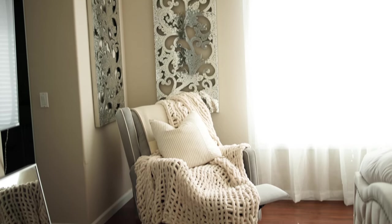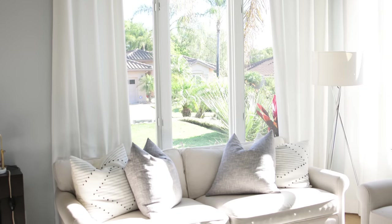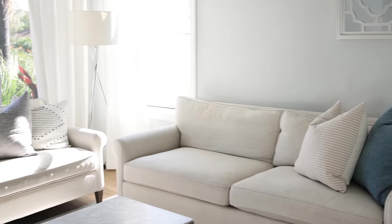Not only does it feel happier and brighter, but it also makes your home look more spacious when it's bright. The next tip is to make sure your furniture placement is strategic so it's not blocking your big windows and blocking the light.